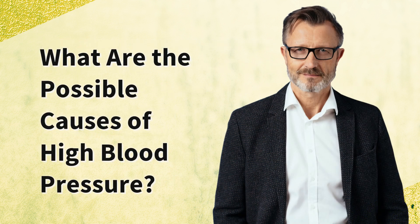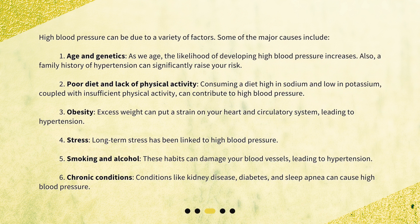What are the possible causes of high blood pressure? High blood pressure can be due to a variety of factors. Some of the major causes include: 1. Age and genetics. As we age, the likelihood of developing high blood pressure increases. Also, a family history of hypertension can significantly raise your risk.